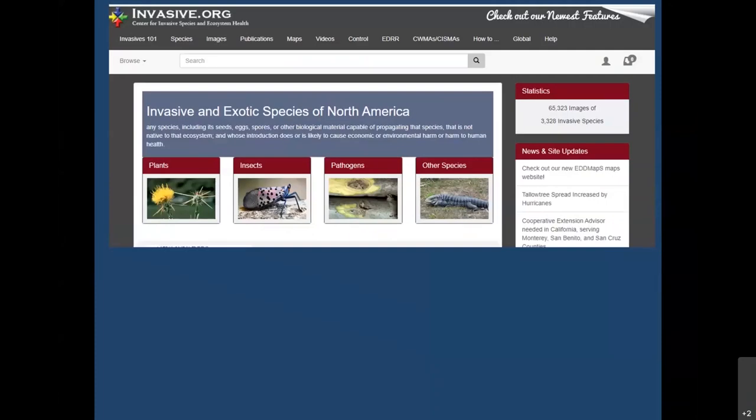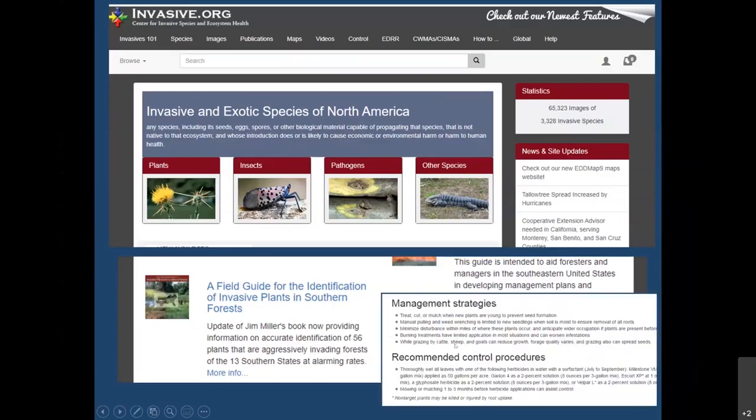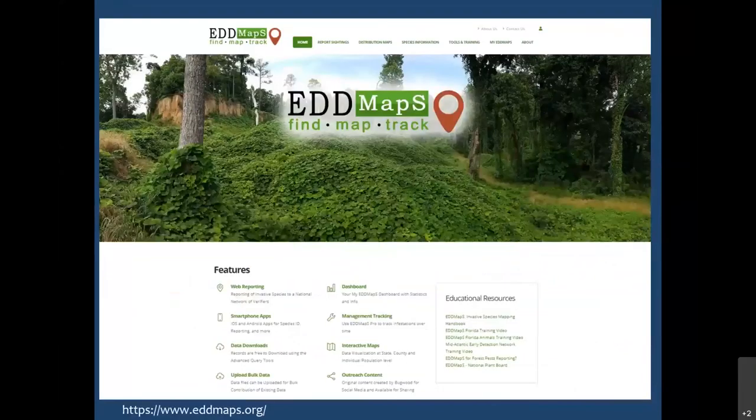Just wanted to mention a few resources. Invasive.org — scroll down a little bit on the page — you can get to the field guide for identification of invasive plants of Southern forests. There are quite a few grasses in there if you want more detail, along with management strategies and recommended control procedures. I've mentioned EDMAPS a couple of times and showed those distribution maps. It's an extremely useful resource — if you don't use it, I highly recommend looking into it. You can report sightings and look at distribution maps.